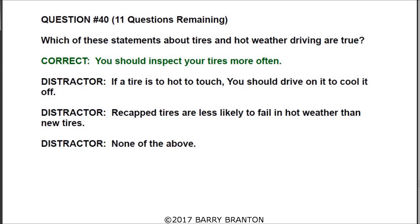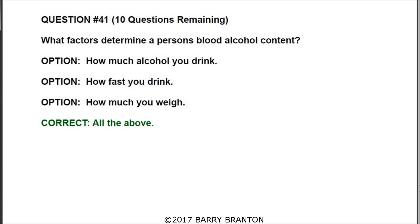Question number forty-one: what factors determine a person's blood alcohol content? The correct answer is all of the above. The options are: how much alcohol you drink, how fast you drink, and how much you weigh.